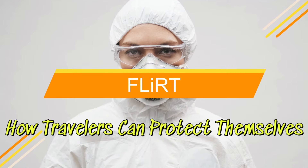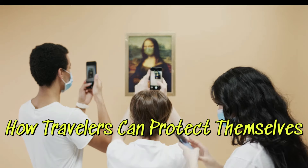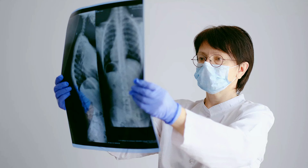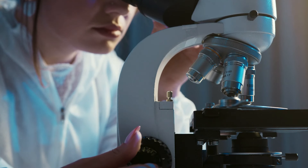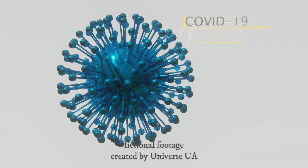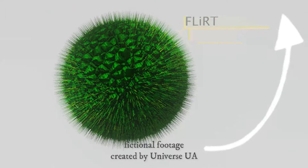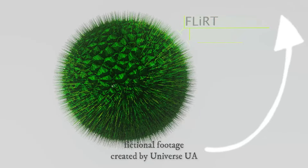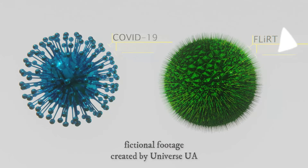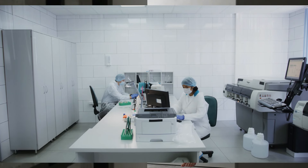Here's some information about a hypothetical new variant of the COVID-19 virus called FLIRT, and tips for travelers on how to protect themselves. The FLIRT variant is a newly identified strain of the COVID-19 virus. Like previous variants, it has mutations that may impact how the virus spreads, its severity, and how well vaccines and treatments work against it. While research is ongoing, initial reports suggest that the FLIRT variant could be more transmissible and might partially evade immunity provided by vaccines or previous infections.